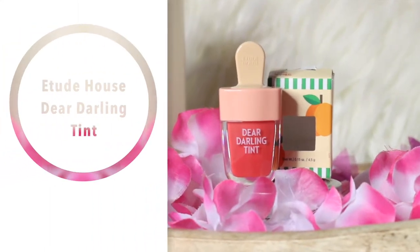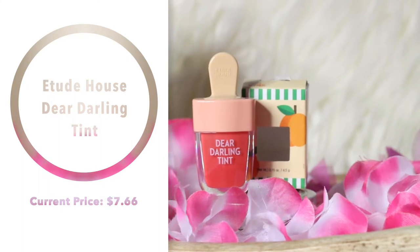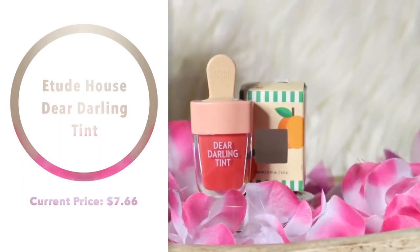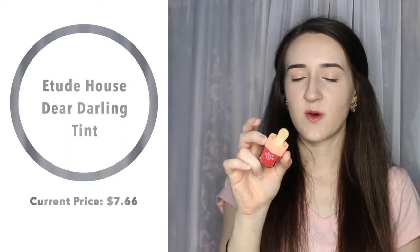Next, I got the Etude House Dear Darling Lip Tint in the shade OR205. It comes in super cute packaging, and the reason I picked this one is because I tried it on my arm in a store not too long ago and loved the way it looked. I don't have any colors like this, so I had to buy it and I can't wait to wear it.